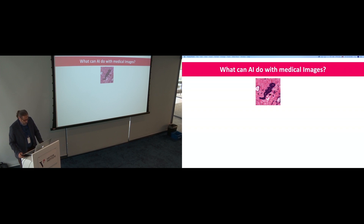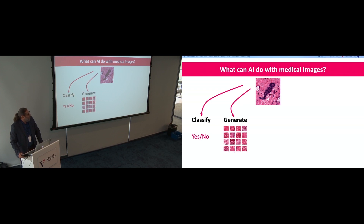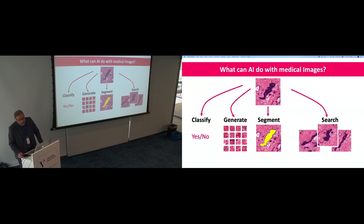What can AI do with images? Looking at a histopathology image, you can classify — the majority of works do classification, which is fundamentally yes and no. Even grading and staging of cancer images is still a yes-and-no decision. You can generate data — not possible until five or six years ago. You can segment, traditionally done with handcrafted techniques. And of course, you can search.